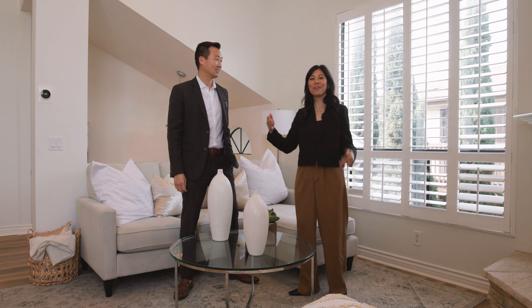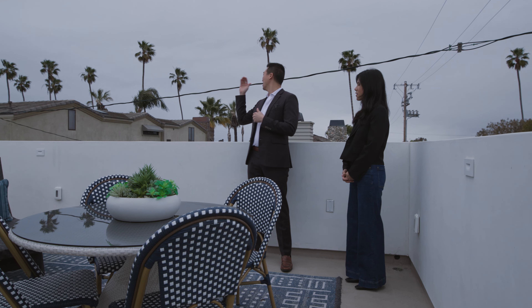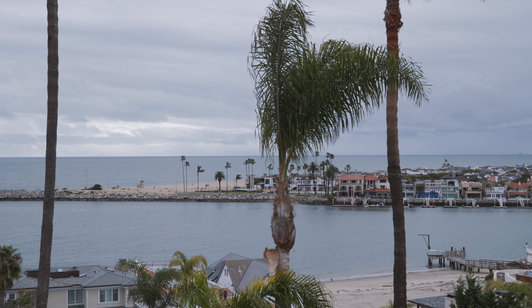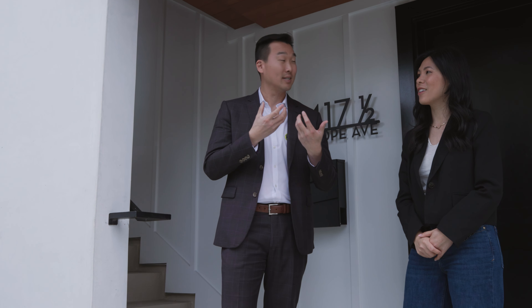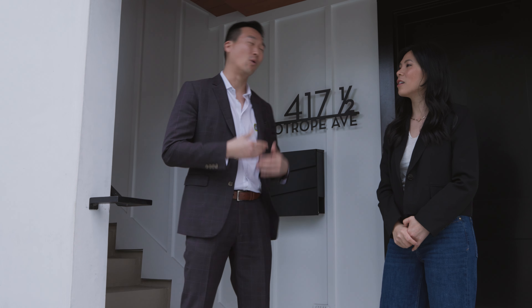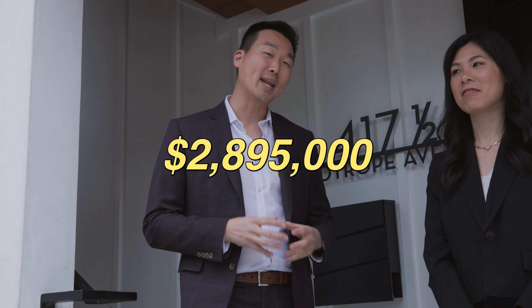So with that in mind, let's go check out what's possible for your next home. We're at 417 and a half Heliotrope Avenue in Corona Del Mar. In CDM a lot of these houses are split into two — a front house and a back house — and any of the back house units have the 'half' or 'B' designation. This is a two bed, three bath, 1,306 square foot house, all brand new, asking $2.895 million.